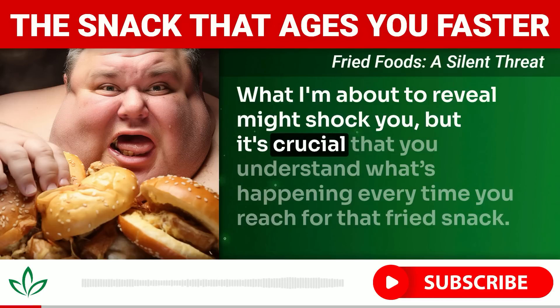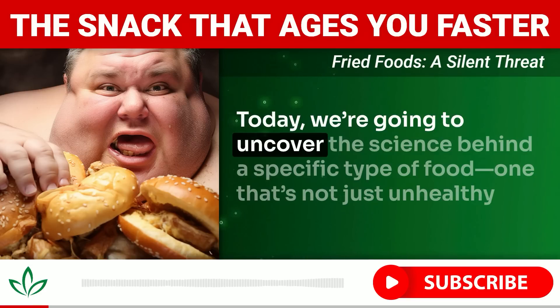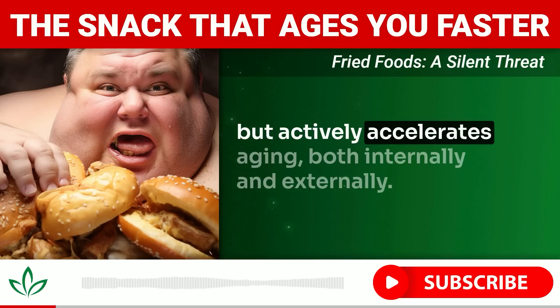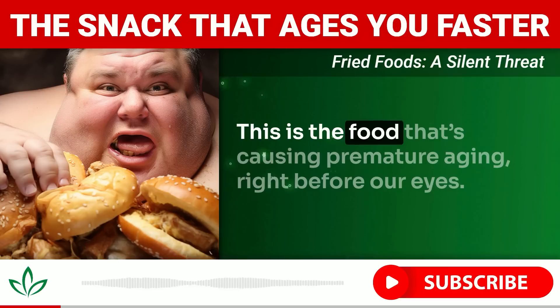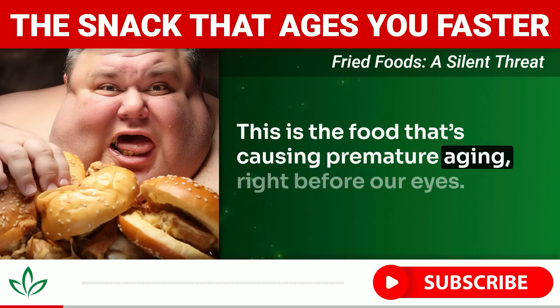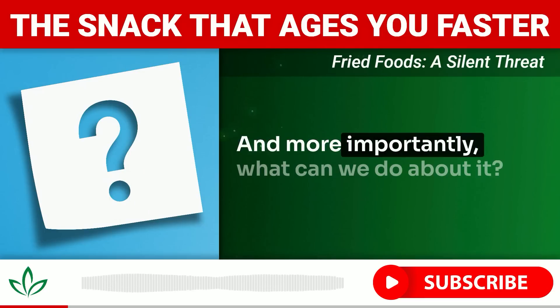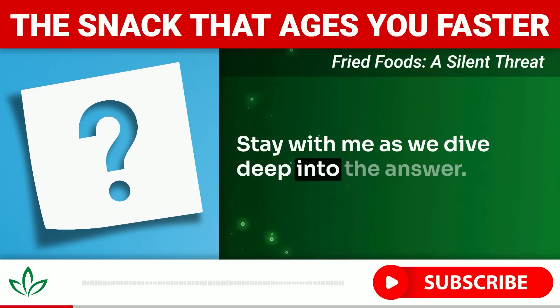The food that many of us eat without a second thought is silently causing damage. What I'm about to reveal might shock you, but it's crucial that you understand what's happening every time you reach for that fried snack. Today we're going to uncover the science behind a specific type of food — one that actively accelerates aging both internally and externally. So what is this food, and what can we do about it?